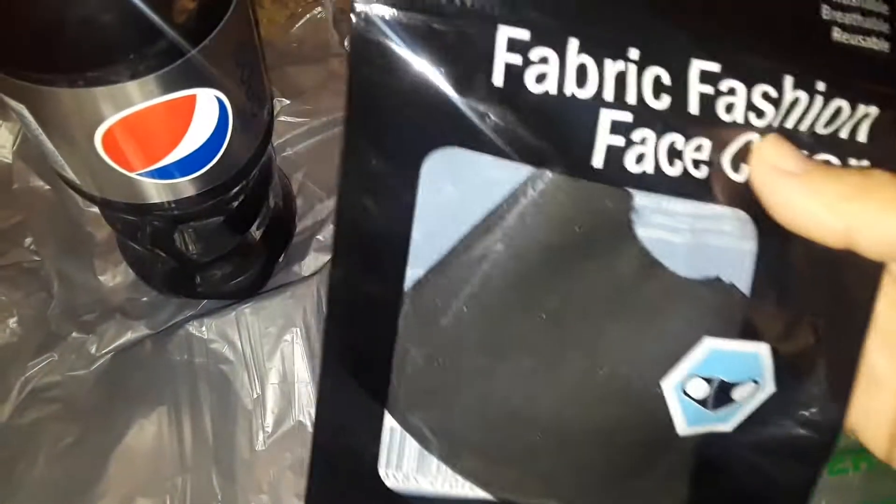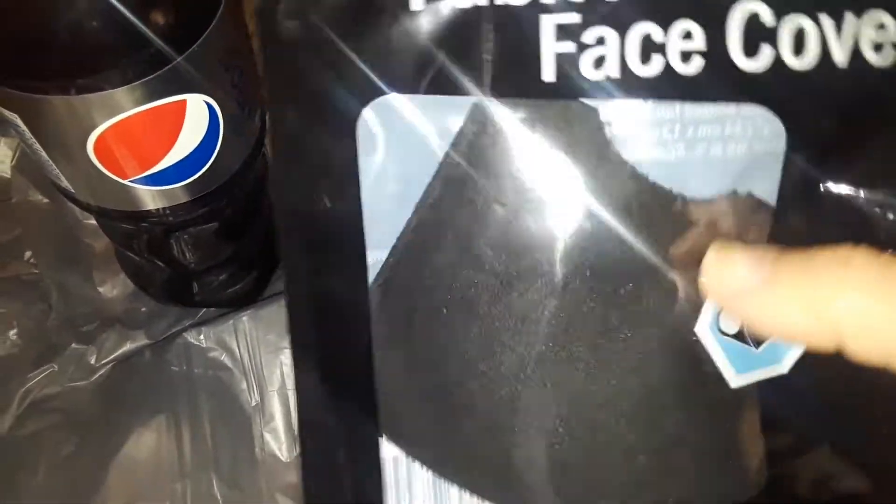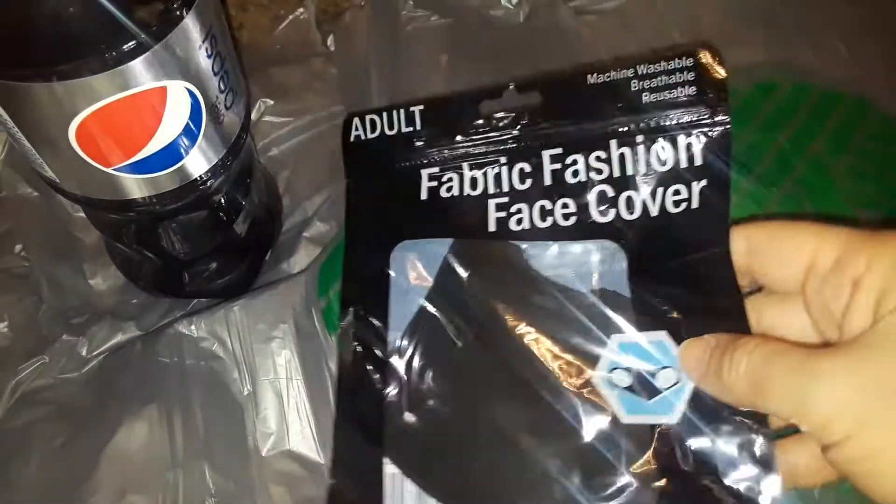The first thing I picked up was a Diet Pepsi — I'm always grabbing those. Then my son wanted a plain black mask, so I picked him up a new one. This is a plain black one.